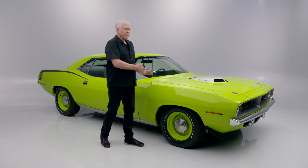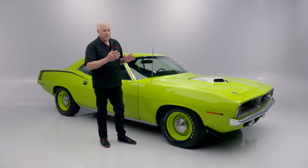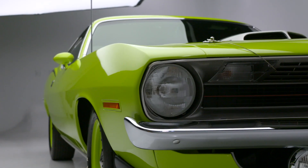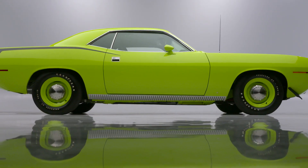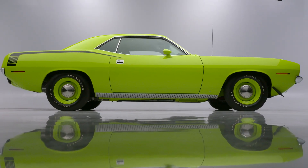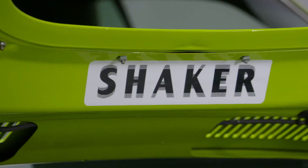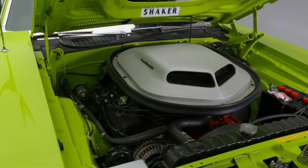On today's first look we have lot number 734.1, a 1970 Hemi Cuda — one of my favorite cars. We have some fabulous heavy cars coming to the auction this year, and this is one of them. Finished in its original high-impact FJ5 code Limelight Green, this 1970 Hemi Cuda is powered by a 426 Hemi backed by a four-speed manual transmission.